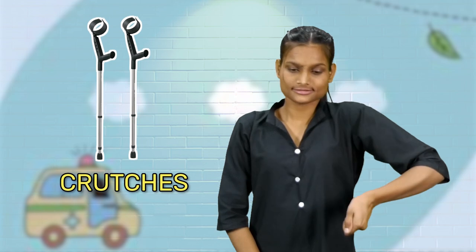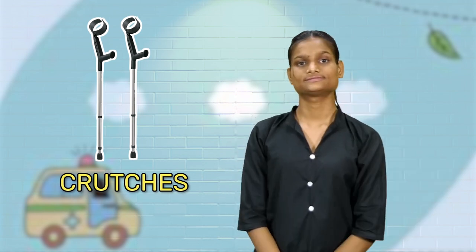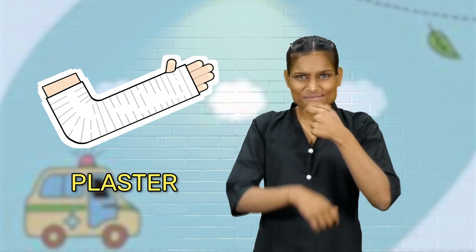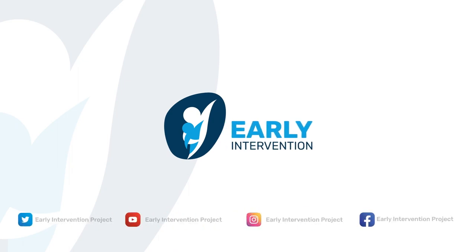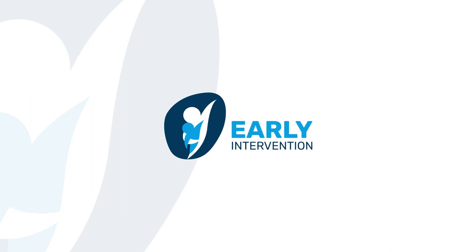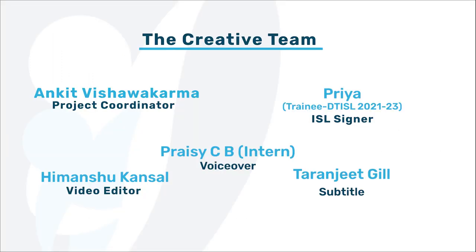Crutches. The white bandage used when the bones are broken is called plaster.